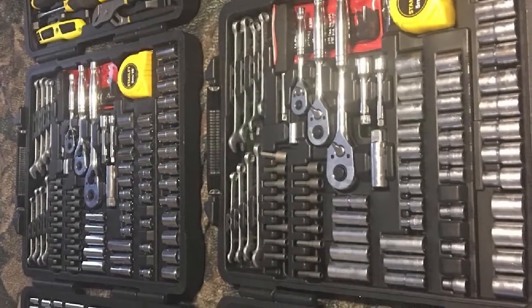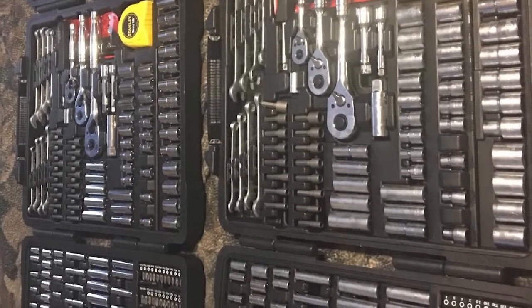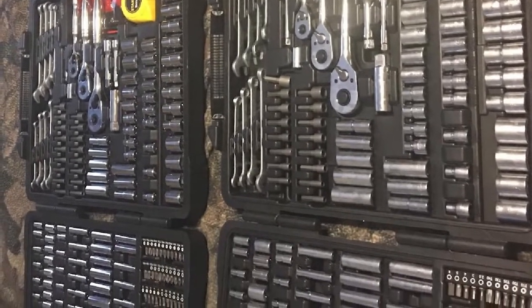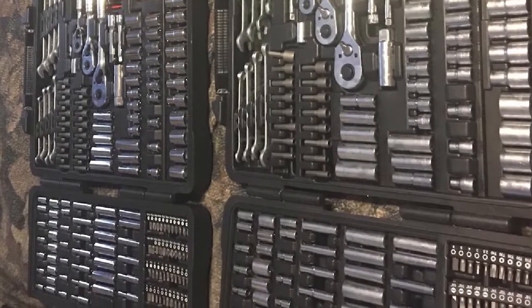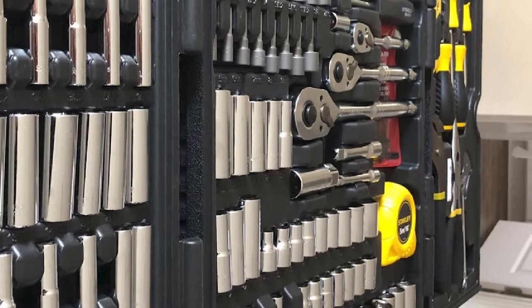A 16-foot tape measure is a nod to the company's DIY roots, and not something you usually see in a mechanic's toolbox — but who knows, it could be useful. Overall, it's a decent collection of well-made tools in a thoughtfully put-together package.